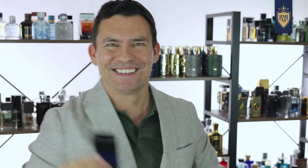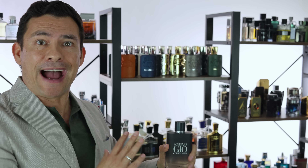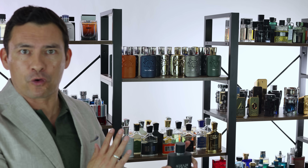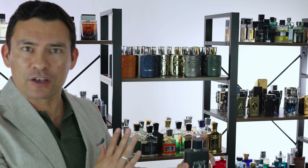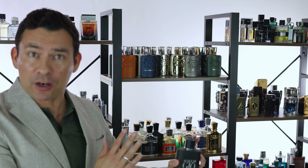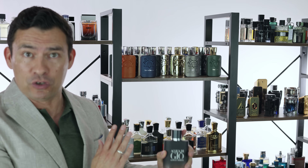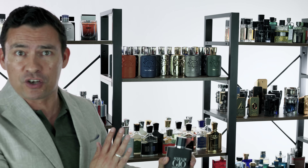Speaking of fragrances that are all mine, guys, I've got pretty much all the Acqua di Gios. So many of you walk into a store and you're like, 'I hear Acqua di Gio is good, but I just don't know which one to buy.'